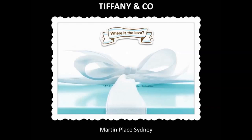Hi, this is Hannah Brooks, and welcome to this week's Shop the Strip Mystery Shop Report. This week I've gone with a really well-known brand, Tiffany & Co., and I visited their Martin Place store.